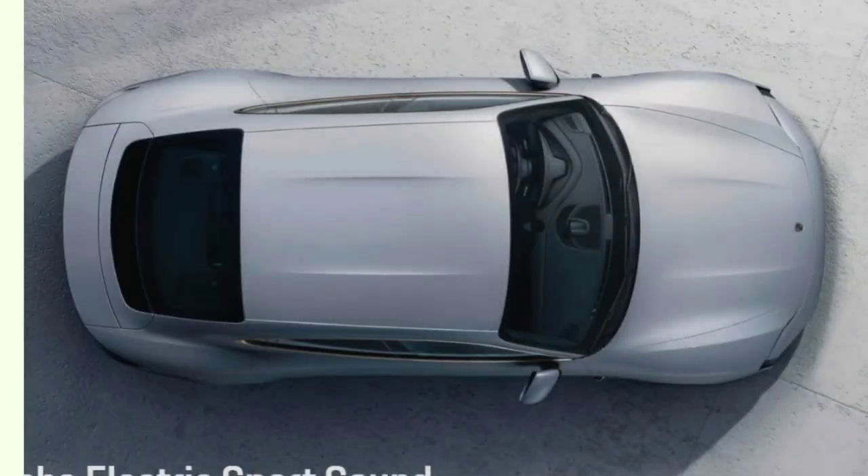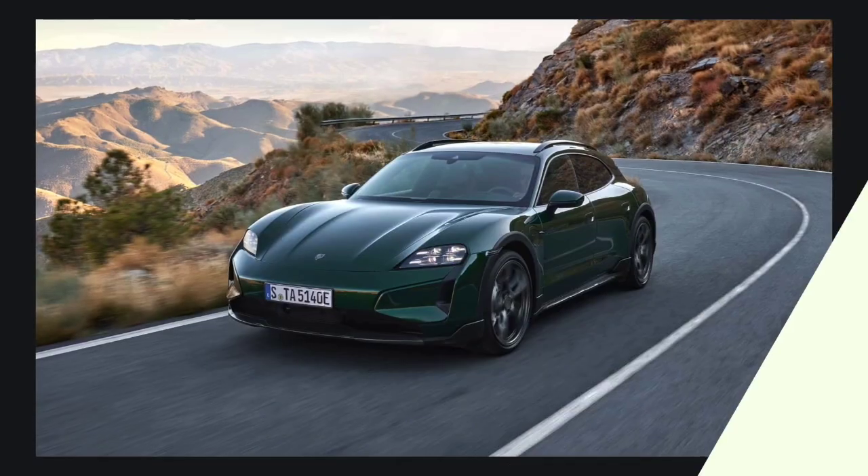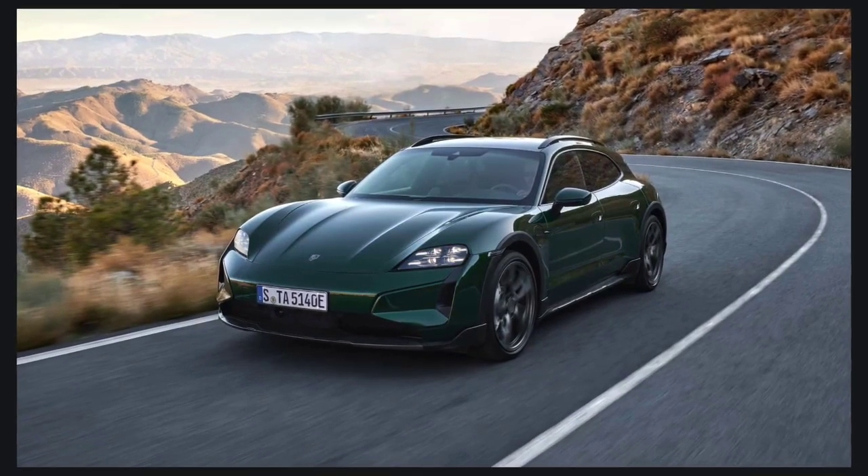Along with an extended variety of choices, improved aerodynamics, and a slightly modified design, it also has more standard features than the previous model.